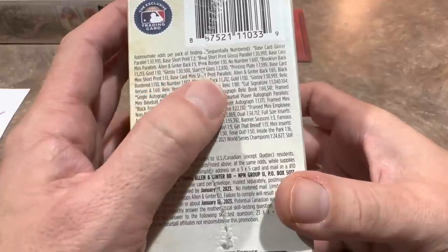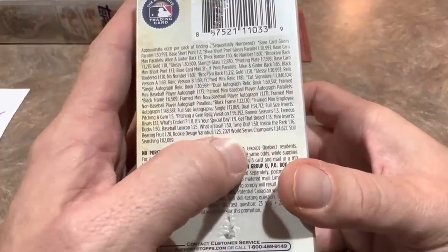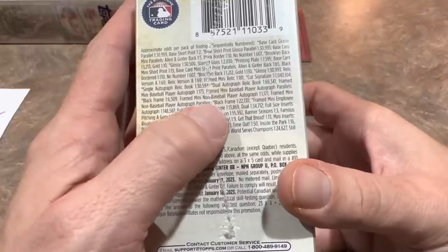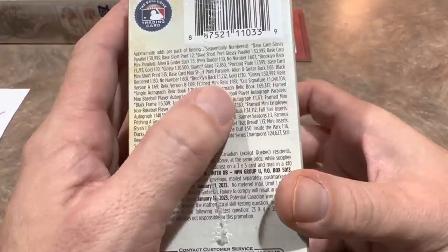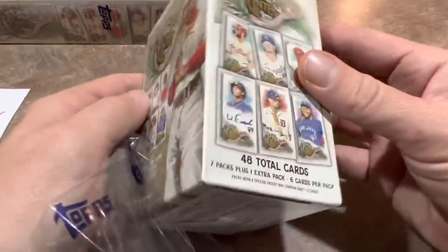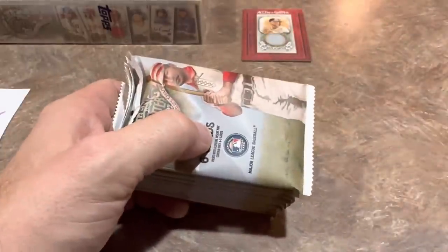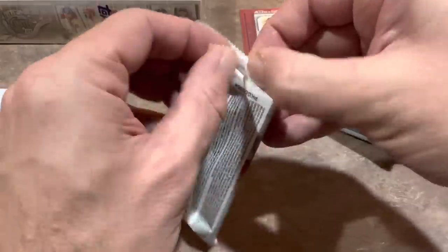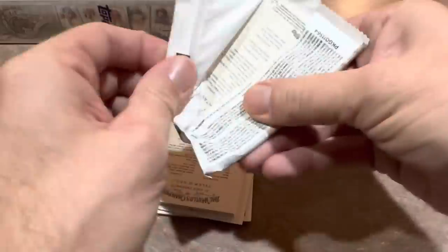Looking at the blaster odds: autograph parallels are one in 22,000 for a black frame; relic booklet one in 30,000; framed mini relic one in 181; relic version B one in 69; relic version A one in 69. With eight packs per box, you may have to buy five boxes just to find one relic. That Bert Blyleven might be the only relic we find in this whole video.